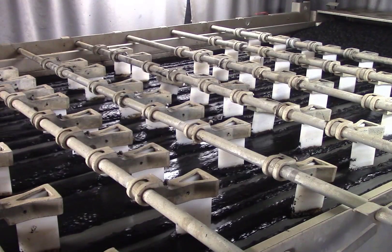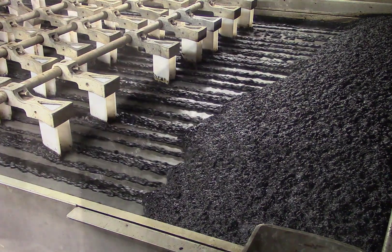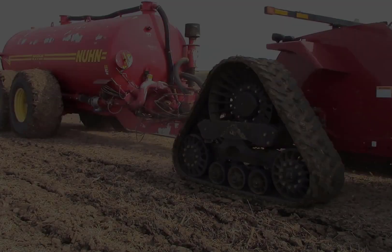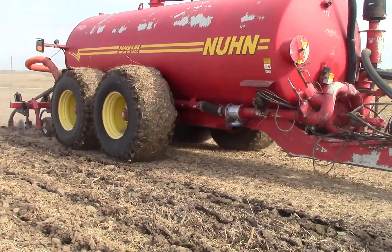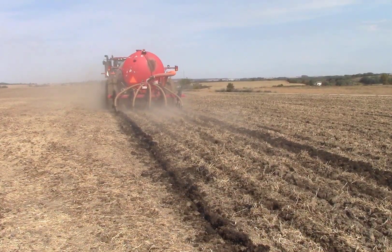The biosolids generated in the digesters are sent to another gravity belt thickener to again reduce the volume before being stored in large tanks until they can be used as a fertilizer. The city partners with local farmers to land-apply approximately 10 million gallons of biosolids to agricultural fields.